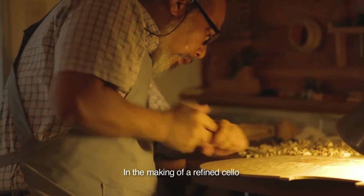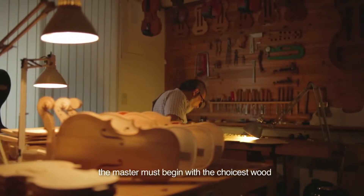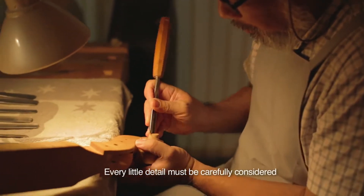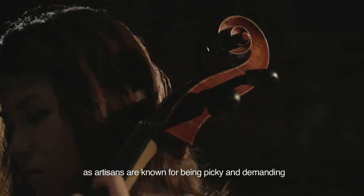In the making of a refined cello, the master must begin with the choicest wood and apply the utmost craftsmanship. Every little detail must be carefully considered, as artisans are known for being picky and demanding.